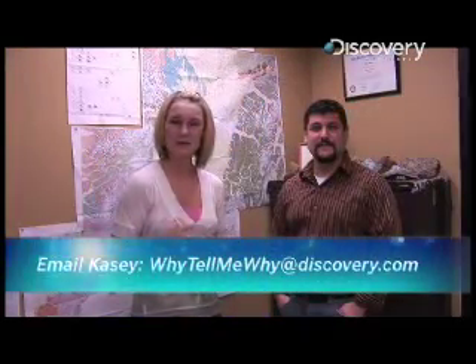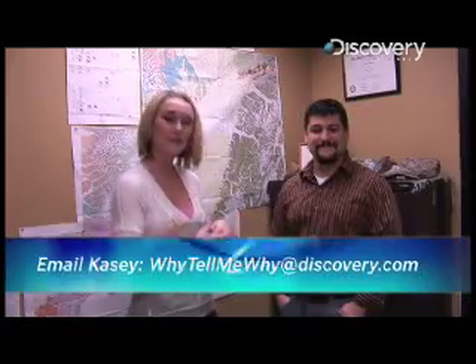Hi, it's KCD Gardner with Why Tell Me Why. I'm here with Mark Rivera at the University of Alaska Anchorage, and we're going to find out why there's so much oil here in Alaska.